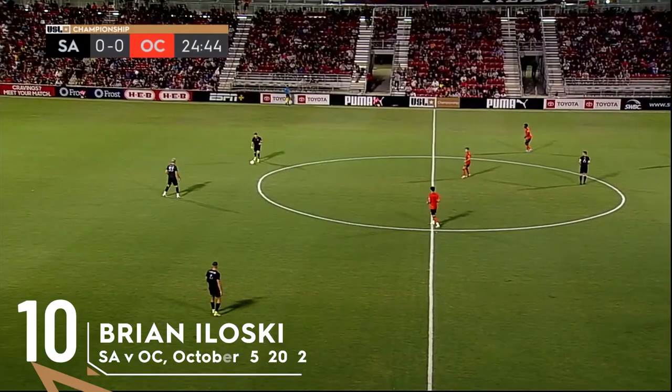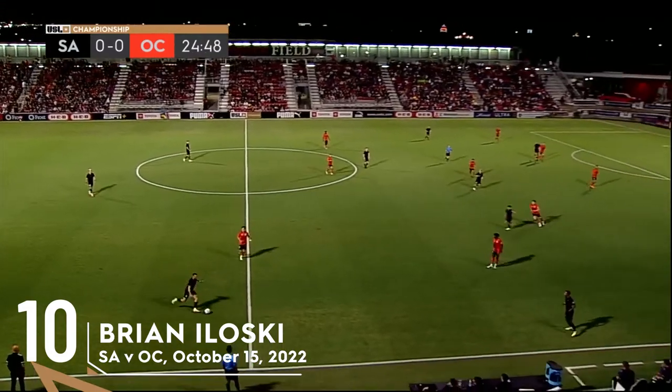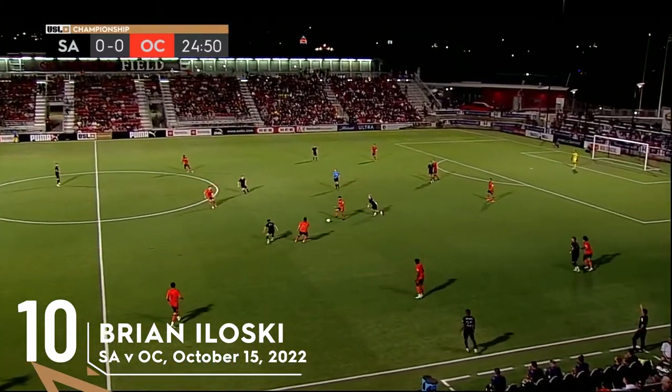Familiar three in the back getting forward here with Gomez and Maloney out wide. And in the middle, you've got PC along with Pirano and David Loera tonight.